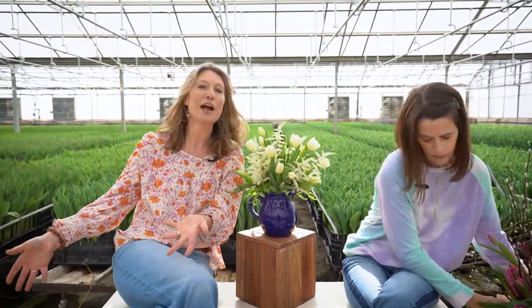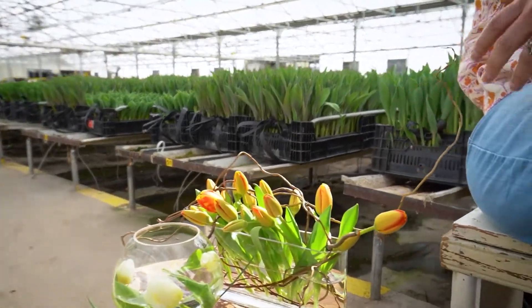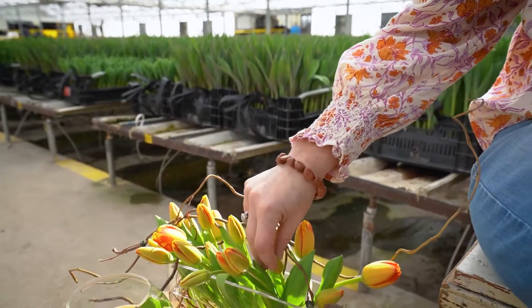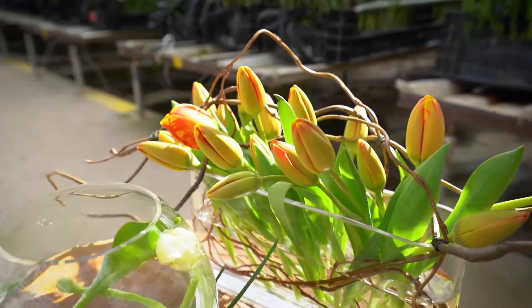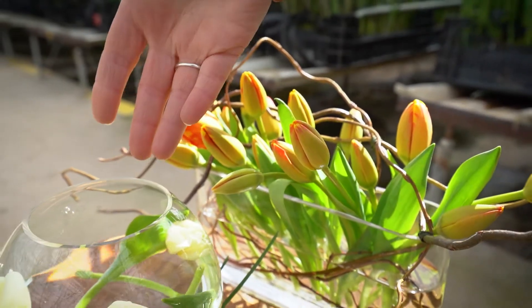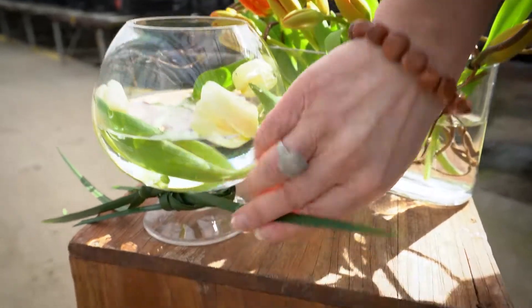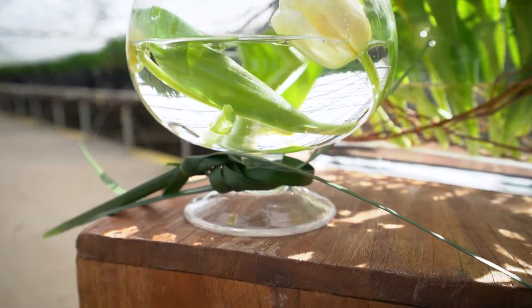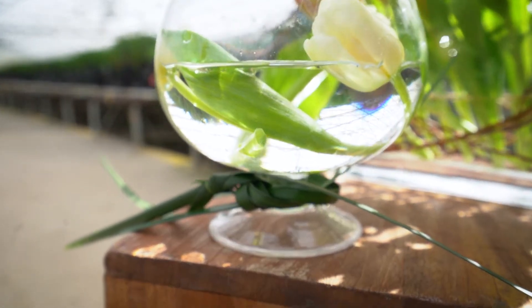Over here on my right, it's just the simplicity of tulips and how they get a contemporary look — they really do stand alone. I took this pedestal rose bowl and took some lily grass and tied a bow around the base, the pedestal part, just to create a different, interesting look.